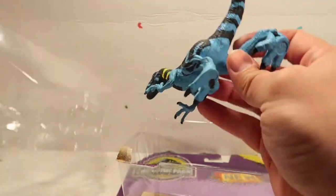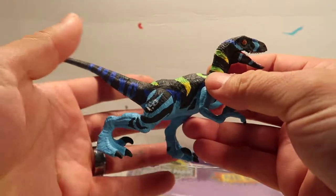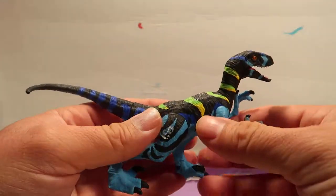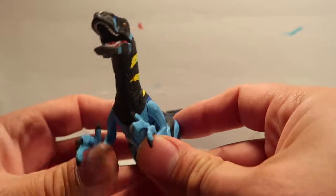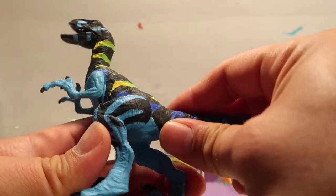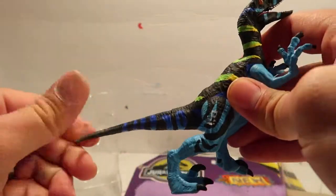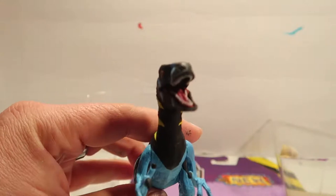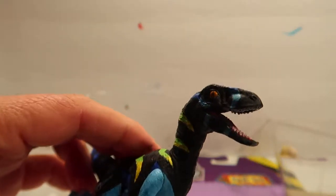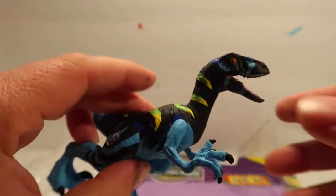New raptor — look at that puppy, that is freaking awesome guys! What do you guys think about this new raptor paint? I love it. Articulation is the exact same as the blue Velociraptor that just came out, except the tail doesn't move — it's a little gummy. But other than that, it's pretty awesome. The paint job is freaking awesome, even in the mouth. The eyes, everything — so awesome about this character.